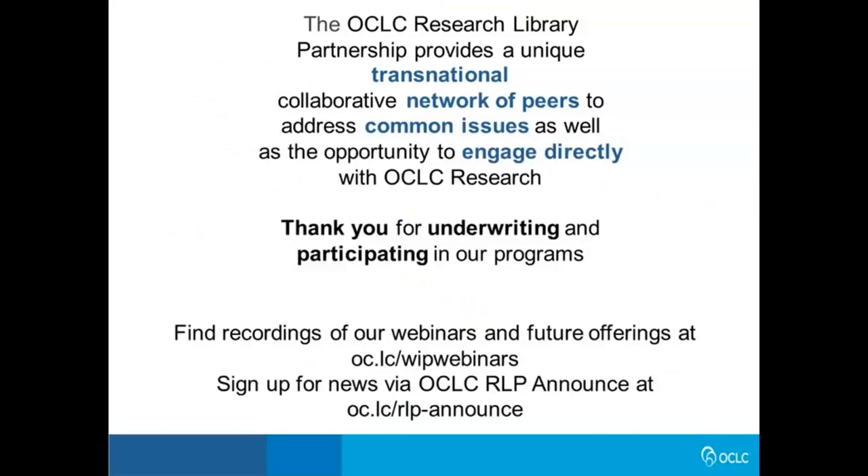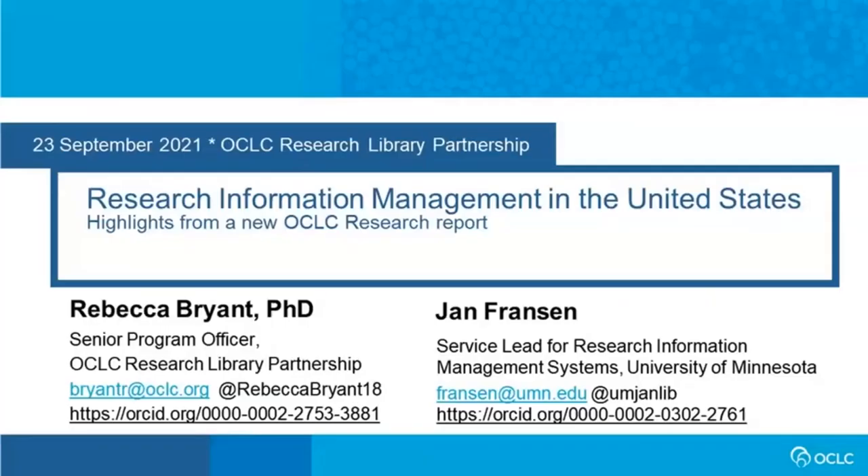I would like to acknowledge the OCLC Research Library Partnership, which both underwrites and inspires our work. Attendees of this webinar include those from the OCLC RLP, and so we thank you for your continued support and input into our work. These are crucial to our success. And now I'm delighted to turn things over to my colleague, Rebecca Bryant, who will kick things off for us.